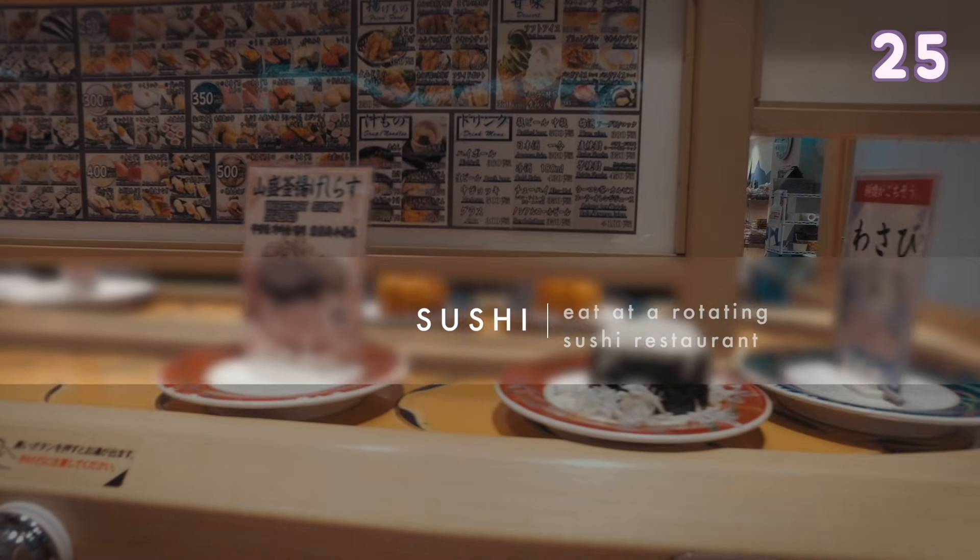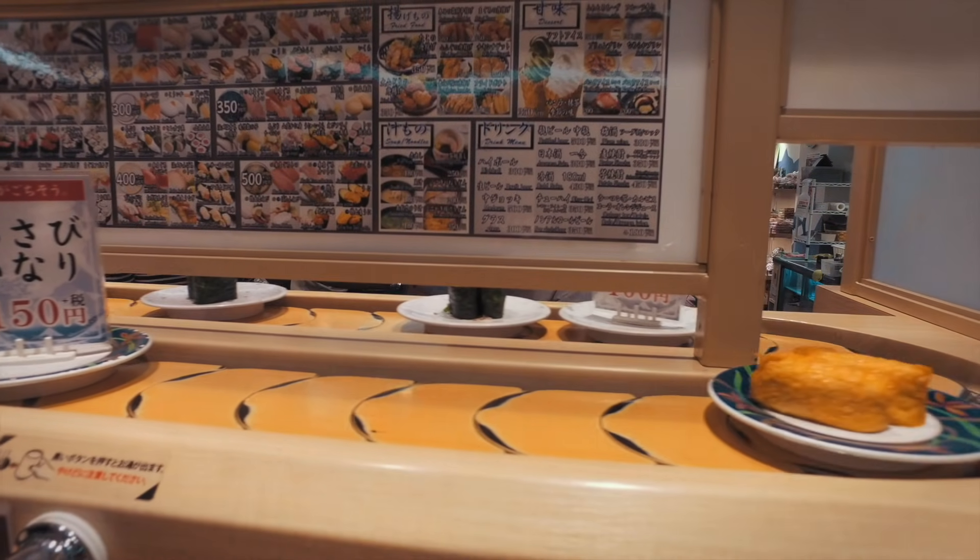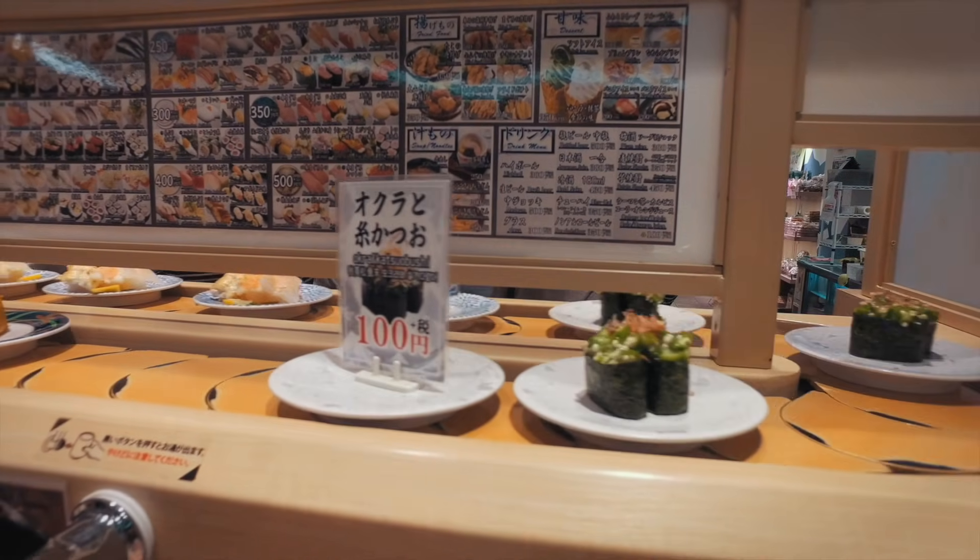Of course, if you are visiting Japan you must try out kaiten sushi, which is rotating sushi.